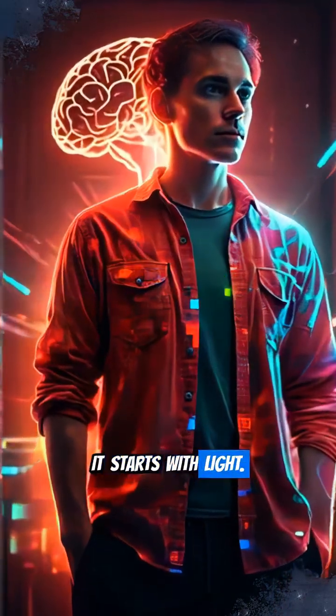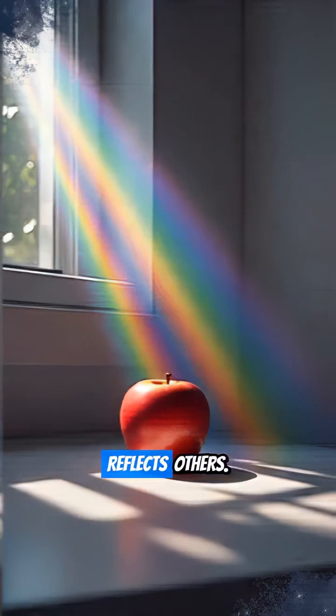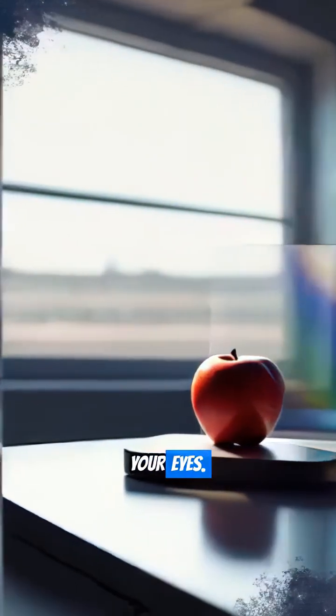It starts with light. Light contains a spectrum of colors. When light hits an object, it absorbs some wavelengths and reflects others. A red apple, for instance, reflects only red light to your eyes.